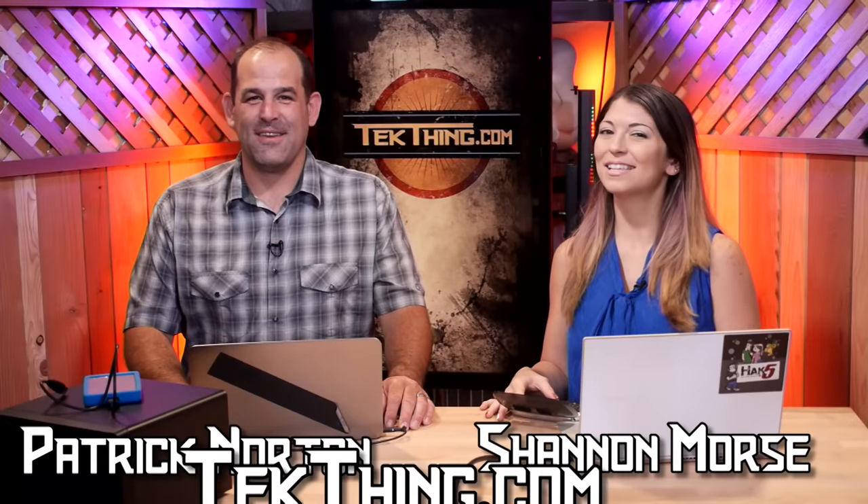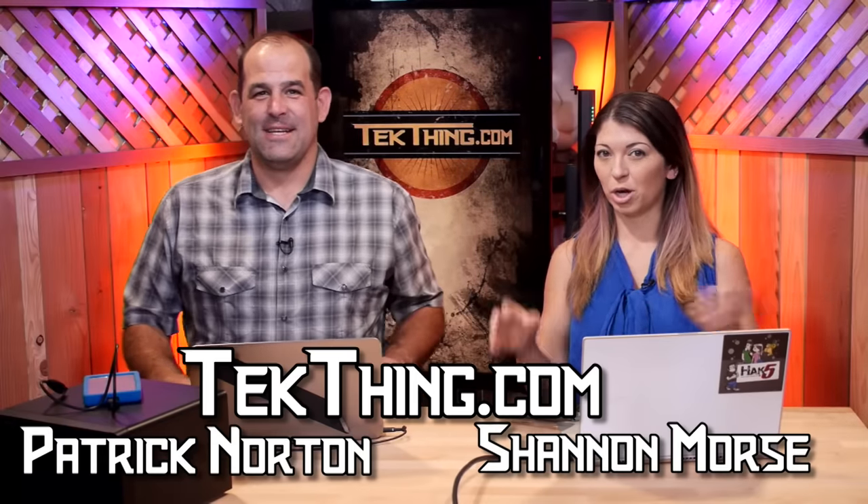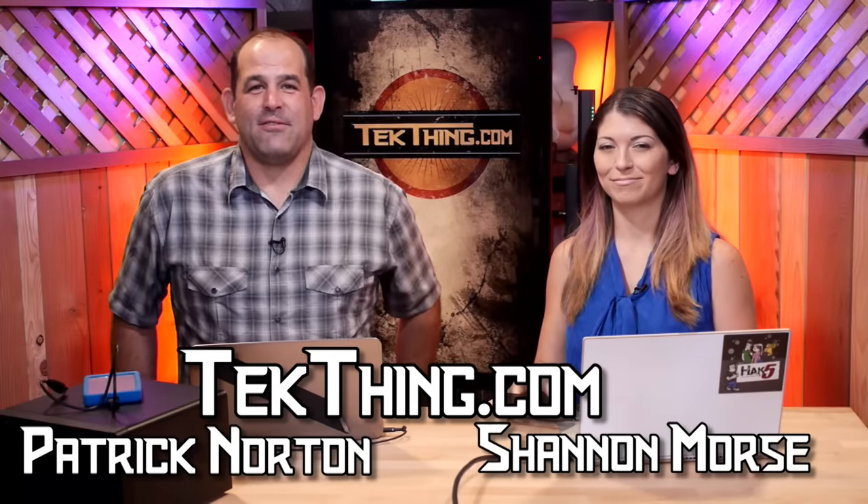I'm Shannon Morse. And I'm Patrick Norton. And this is TechThink, where we make technology behave. Except when it beats us half to death.